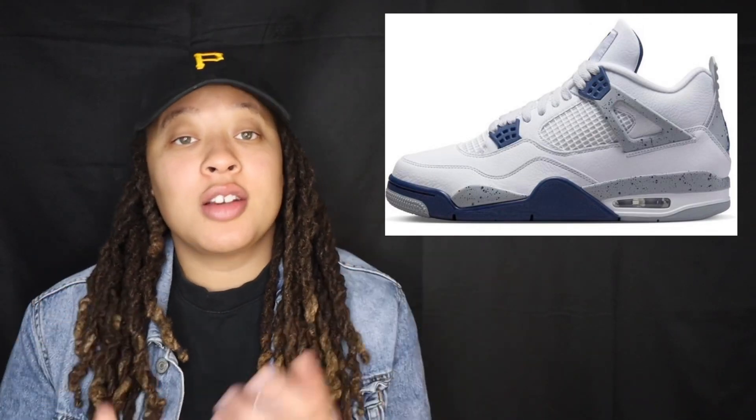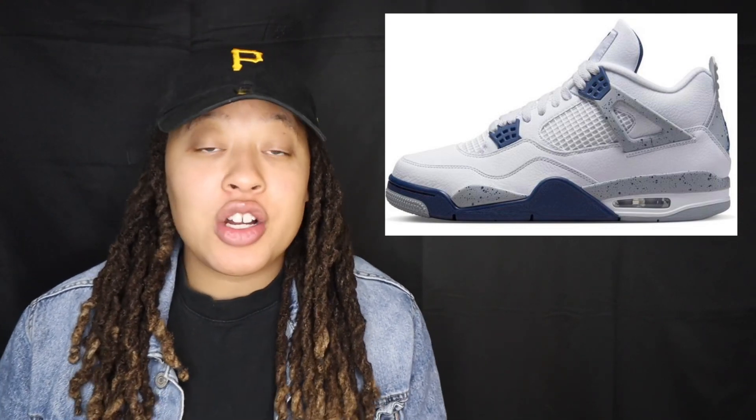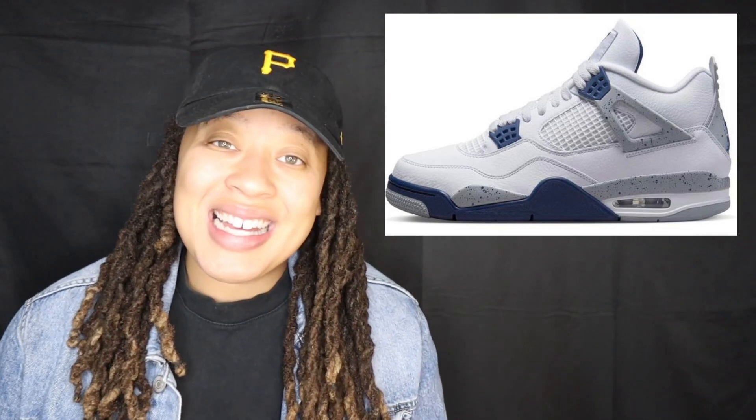This weekend on October the 29th, which is on Saturday at 9 a.m. central time, the release of the Air Jordan 4 Midnight Navy is going down. These are releasing in a full family size run: men's sizes retailing for $210, grade school retailing for $160, preschool retailing for $90, and toddler retailing for $70 US dollars.